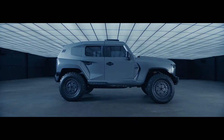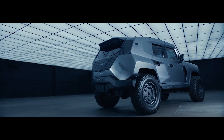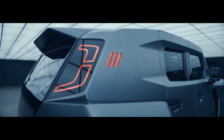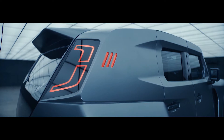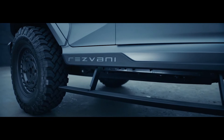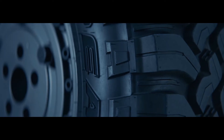Rezvani also offers the Tank Military Edition — a bulletproof armored model equipped with state-of-the-art security features and the latest in ballistics armor protection, housed between exterior body panels to protect occupants. The latest in ballistic glass technology absorbs a bullet's energy, with a flexible polymer inner layer that completely protects occupants from impact debris.